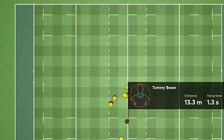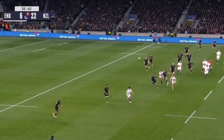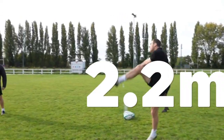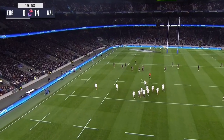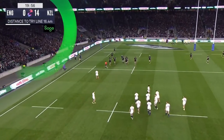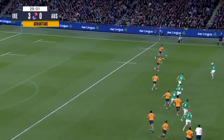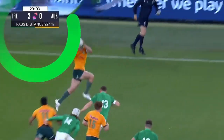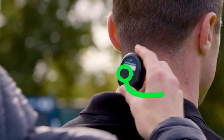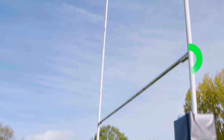Another exciting innovation in rugby is the development of smart rugby balls. These balls are equipped with sensors that can track various metrics such as ball speed, spin rate, and trajectory. This information can be incredibly valuable for both players and coaches, allowing them to analyze player performance and make more informed decisions about training and game strategy. Smart rugby balls can also provide real-time feedback to players, helping them to improve their skills and technique on the field. As this technology continues to evolve, we can expect to see even more advanced features and capabilities in future iterations of the smart rugby ball.